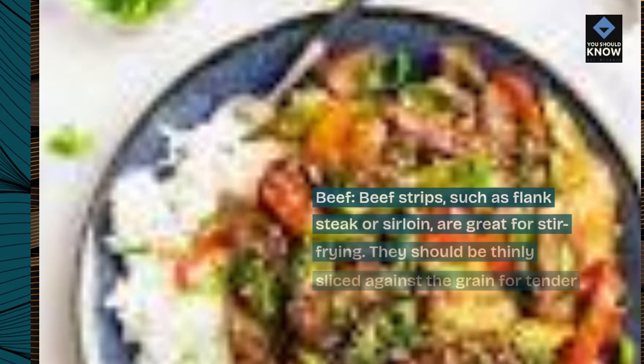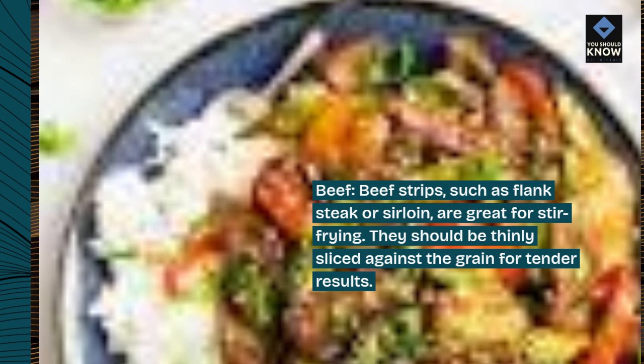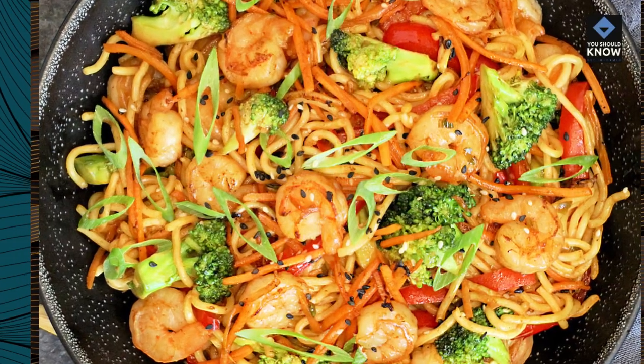Beef. Beef strips, such as flank steak or sirloin, are great for stir-frying. They should be thinly sliced against the grain for tender results.